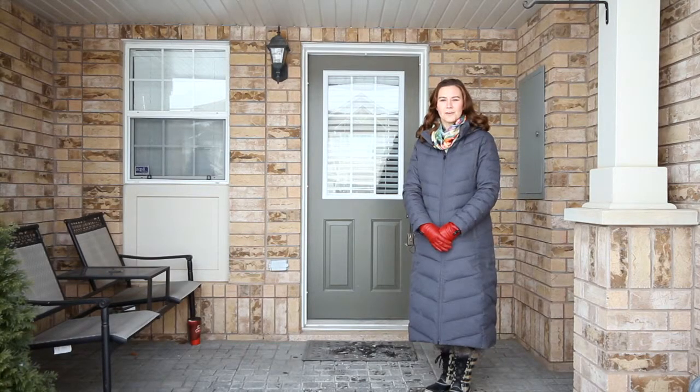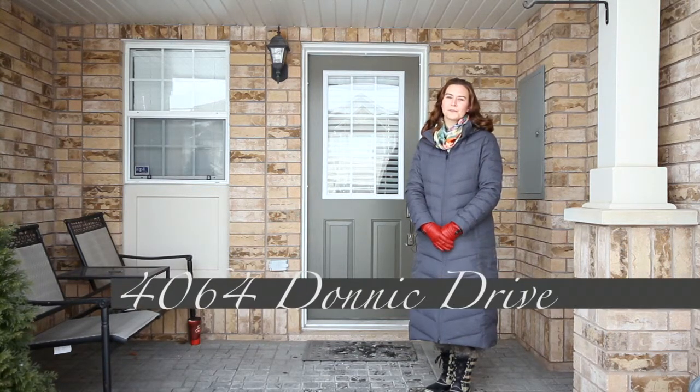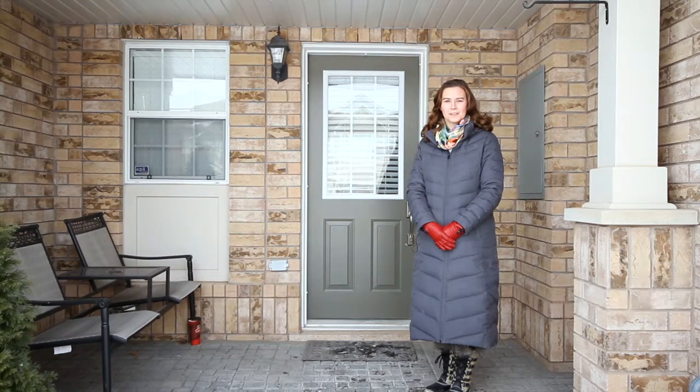Welcome home. I'm Sarah Logue, here on behalf of Team Logue and Remax Escarpment. I'd like to welcome you to 4064 Donick, a fabulous townhome here in the heart of Alton Village. Come inside and take a tour of the fabulous features this home has to share.